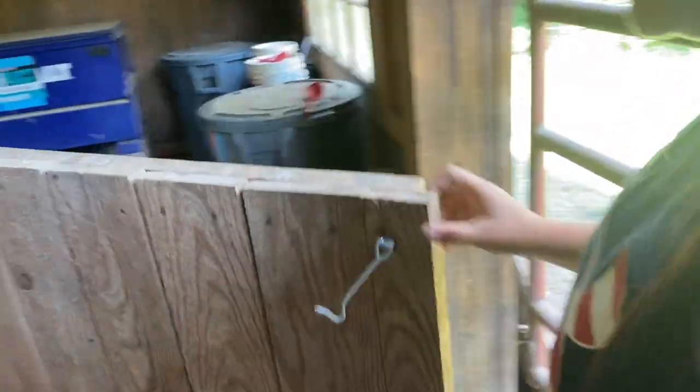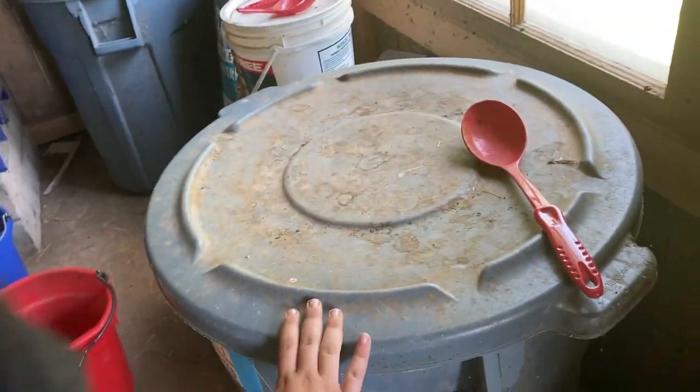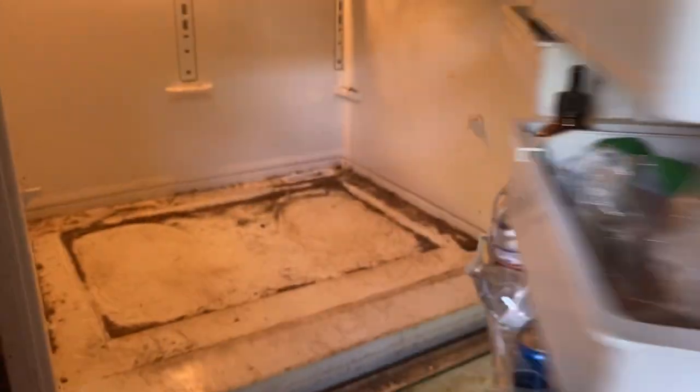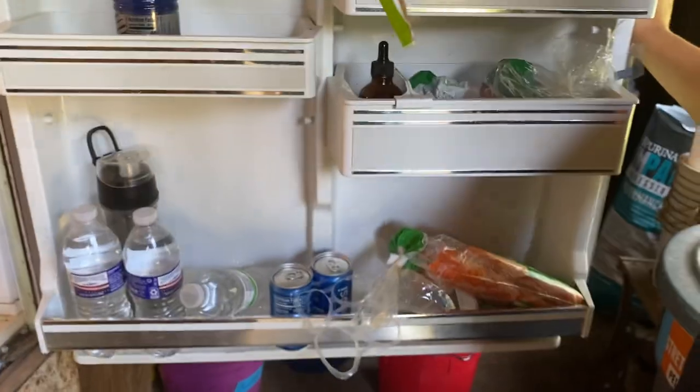And if you go straight across, there's Bailey's bucket on the left. We have the feed room — all the buckets. Here's alfalfa, there's weight supplement, senior, and performance. Then we have the refrigerator. Not much in the fridge, just the usual drinks and treats.